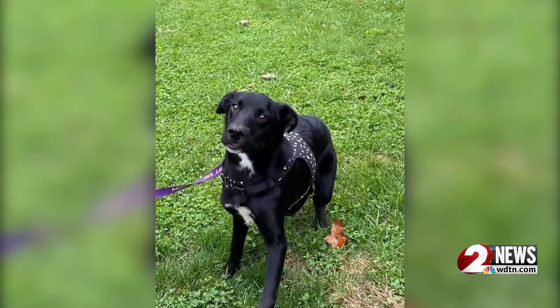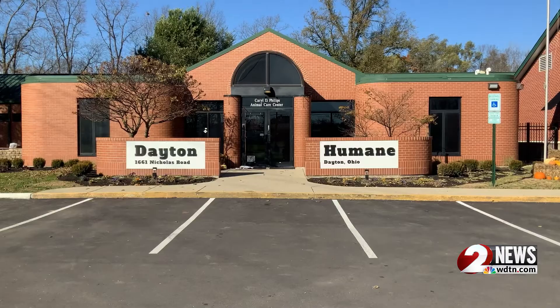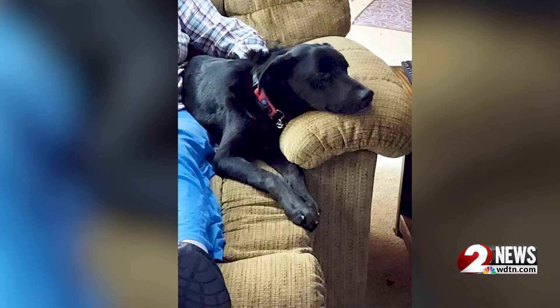The Humane Society of Greater Dayton is asking for community support after having to spend thousands to improve the life of one of their pets. Weeks ago, a lab mix came to the Humane Society from a partner organization, but shortly after his arrival, staff realized something was wrong.